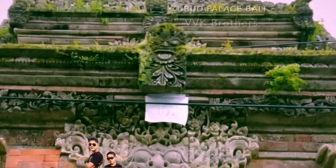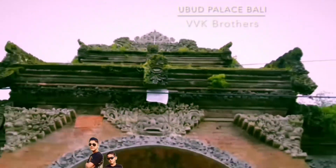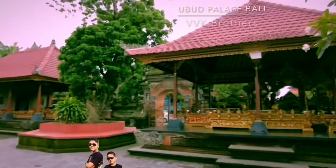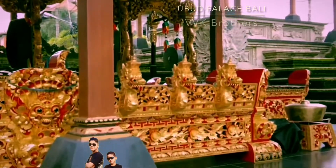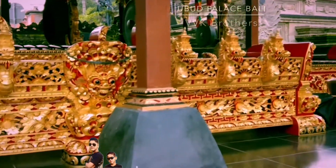The Puri Saren Agung, or the Ubud Palace, is located in Ubud, Bali, Indonesia. It is a royal palace that has long had importance as a historic and cultural landmark.